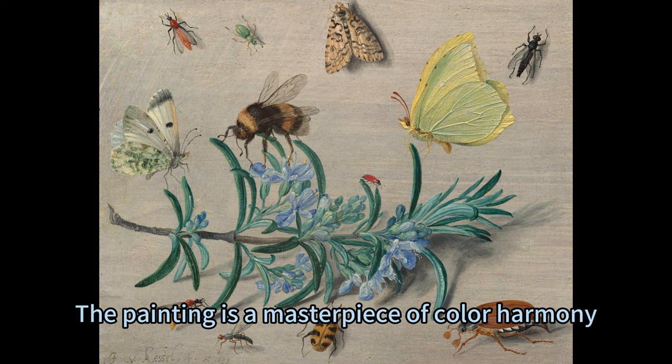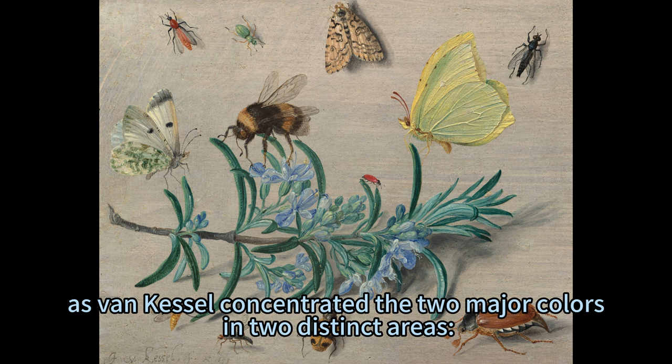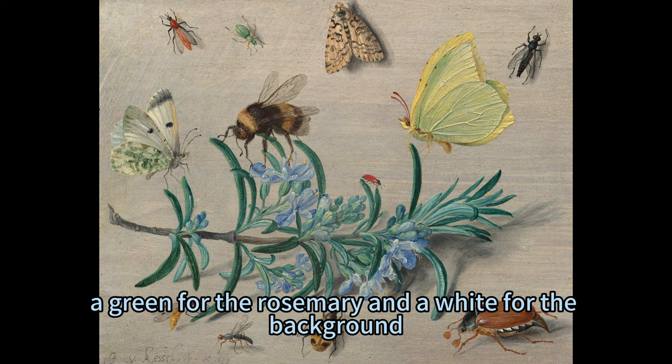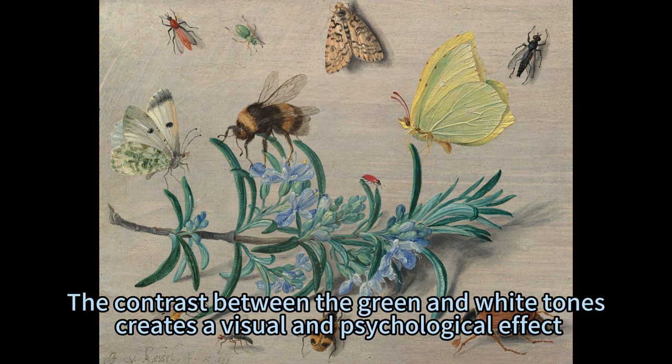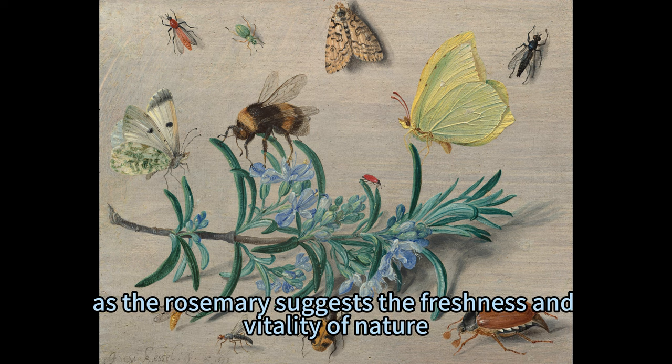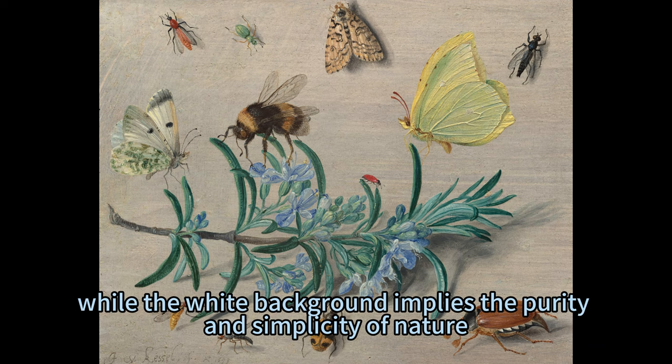The painting is a masterpiece of colour harmony, as Van Kessel concentrated the two major colours in two distinct areas: green for the rosemary and white for the background. He then used the intensity of the various colours for the insects to create contrast and variety. The contrast between the green and white tones creates a visual and psychological effect, as the rosemary suggests the freshness and vitality of nature, while the white background implies the purity and simplicity of nature.